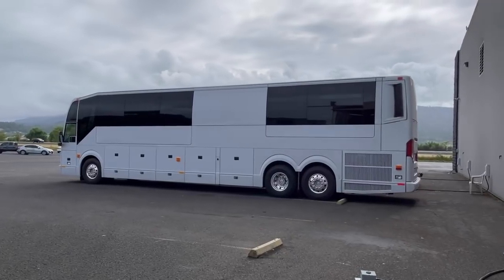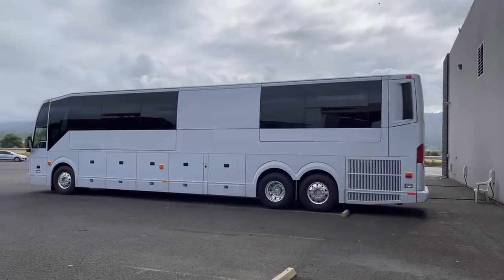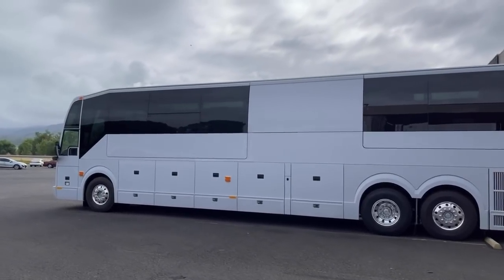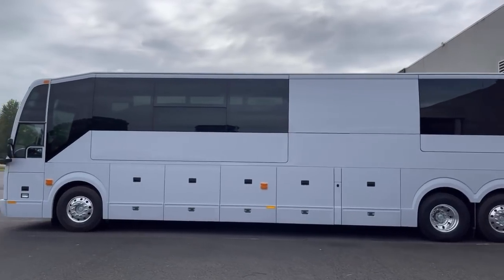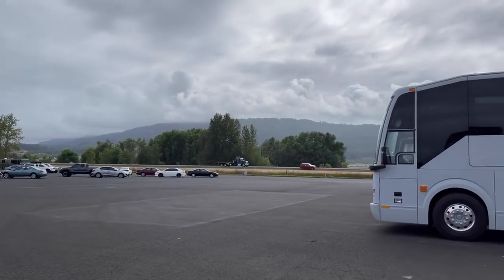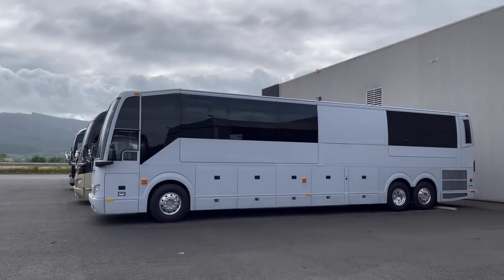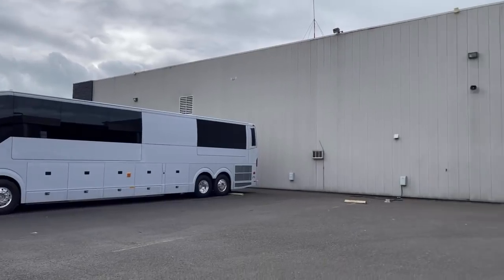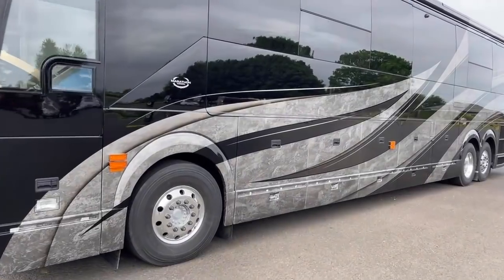Speaking of New York City, I know that Prevost has signed a multi-year deal with New York City Transit to build their buses. Jeff, let us know when you see those running around the city. You want to talk about beautiful paint jobs? A lot of people really like that Prevost gray — but how about that Marathon gray and black? Boy, if that's not a booyah moment, I don't know what is.